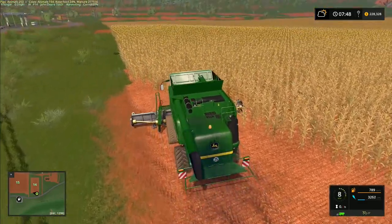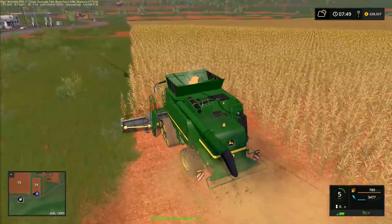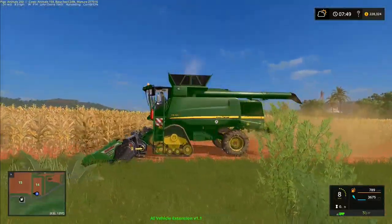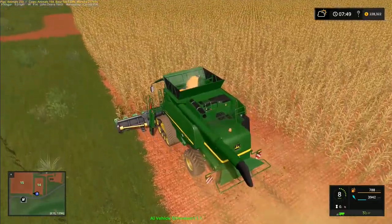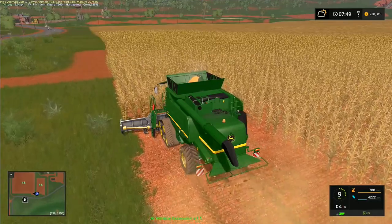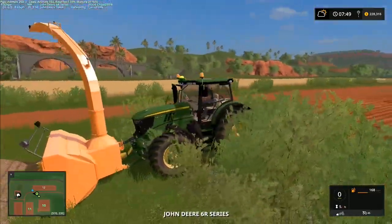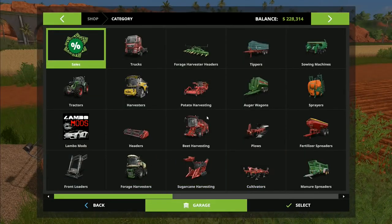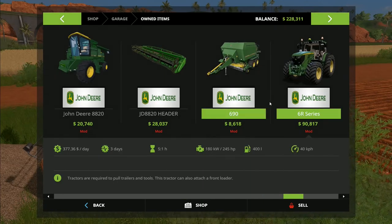I don't think it's the headland — it might just be because of the way we've enlarged this field; sometimes it sends the AI a little bit loopy. It might also be that it didn't turn properly because of the way the combine header is lifting up off the ground. Maybe that header is wrong for this combine — I might need a different corn header. Right now though, we need to go and get our big John Deere. Which is our biggest — the 6R series? There's a 245-horsepower and a 6030 at 210 horsepower.